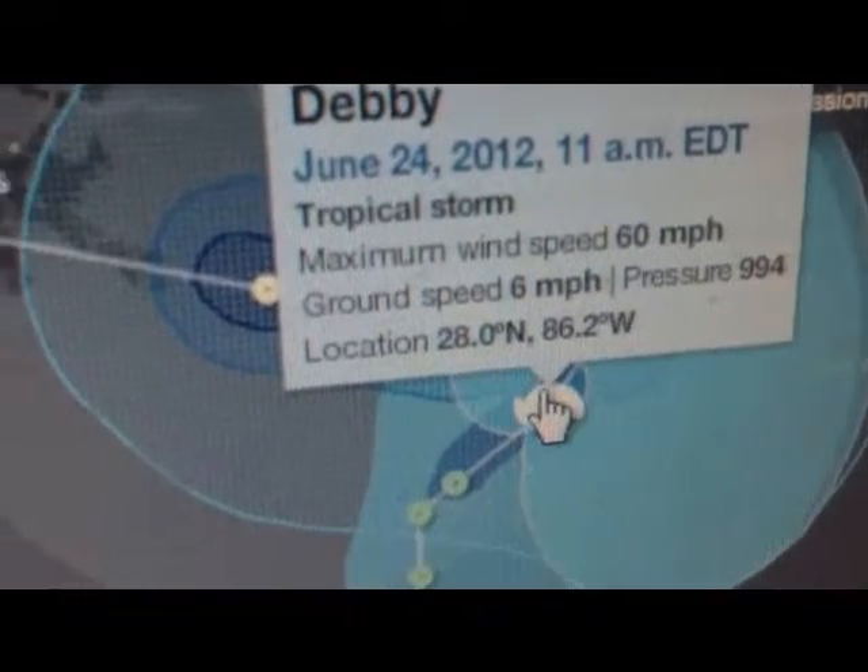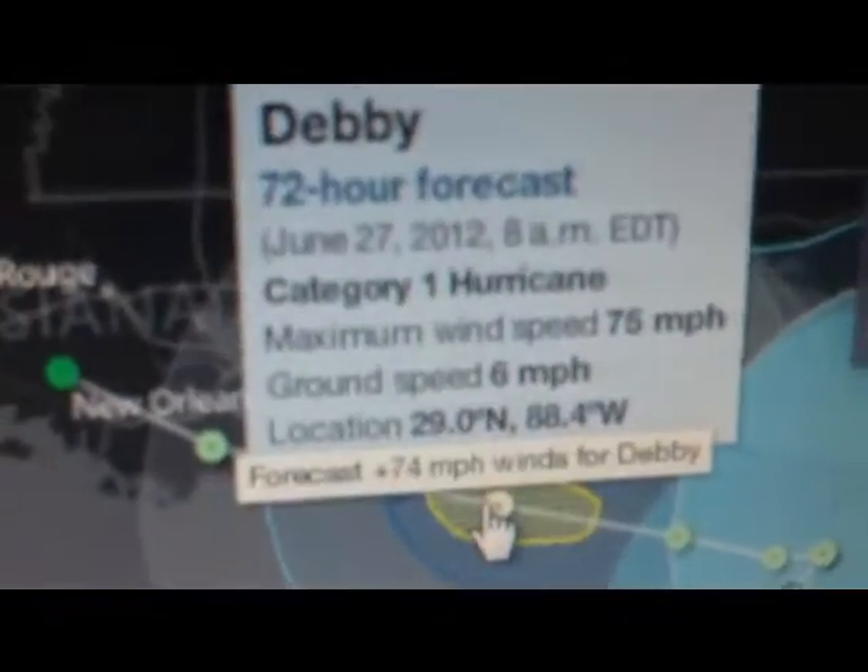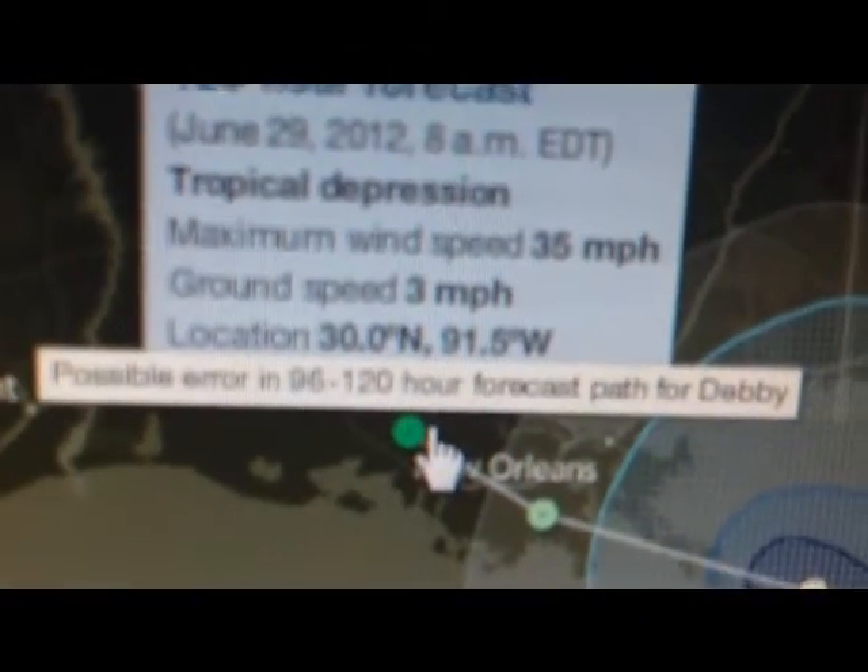Pressure is 994 millibars. Right here it's supposed to become a Category 1 hurricane. Then it's supposed to hit as a tropical storm around the New Orleans area, then become a tropical depression and just sort of go on.